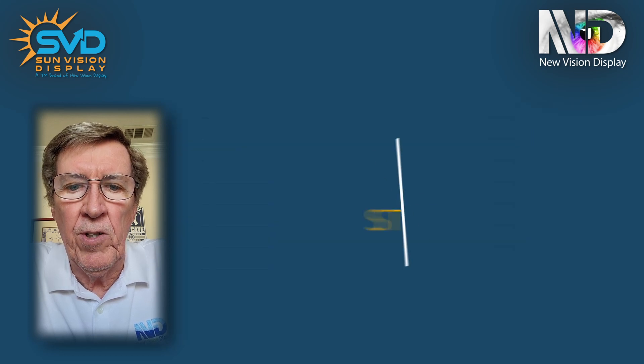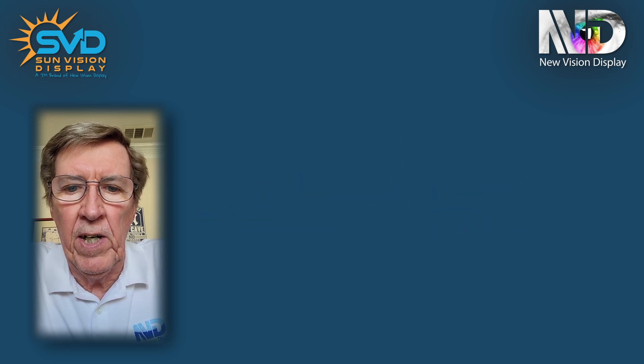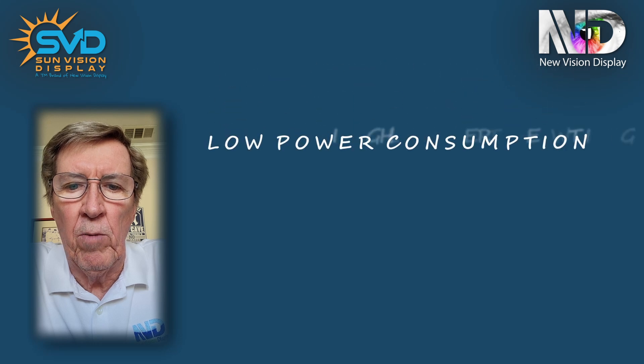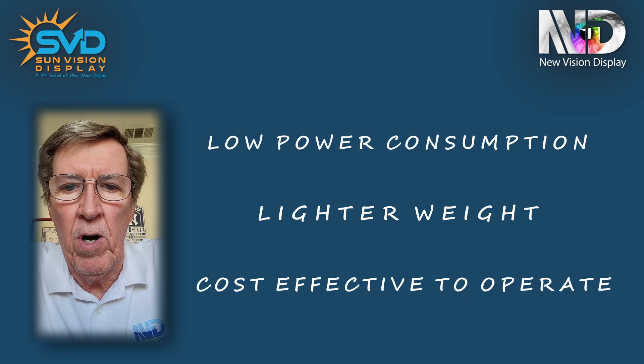The structure is much simpler because there is no backlight, and that has advantages including lower power consumption, lighter weight, and a more cost-effective solution.